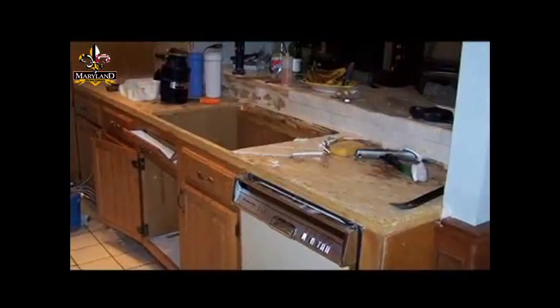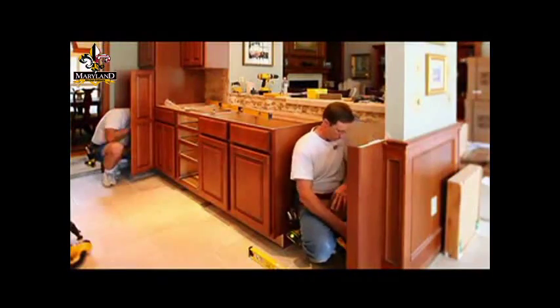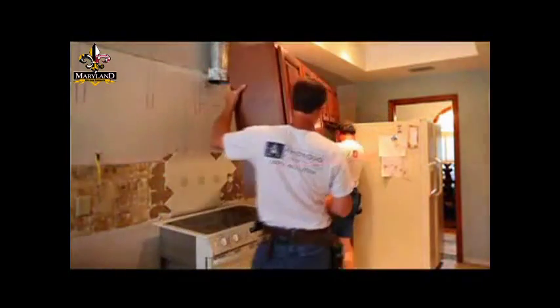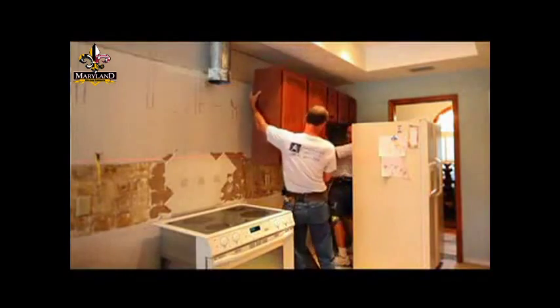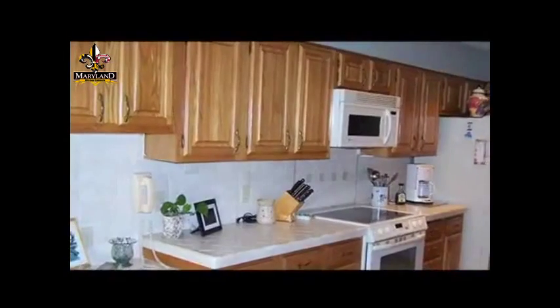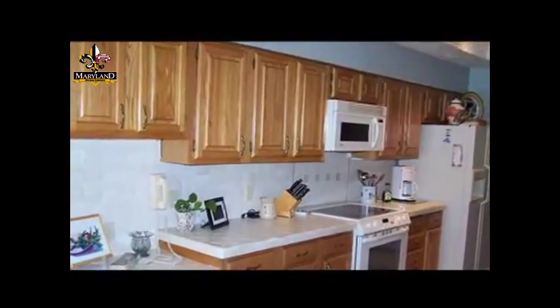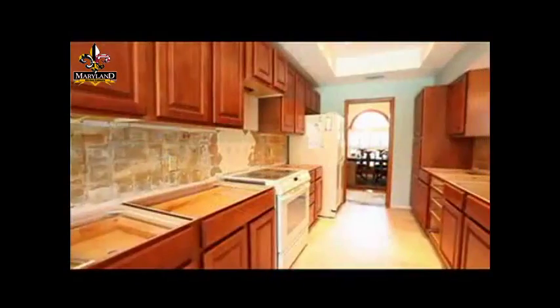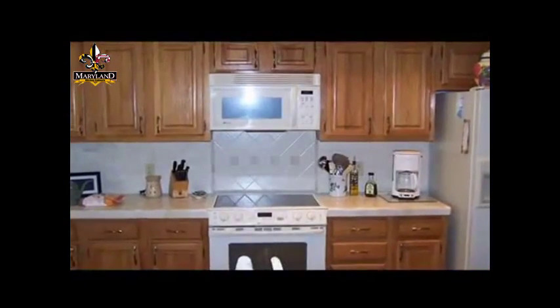So what did it take to capture the homeowner's vision? One thing we worked around was keeping the appliances where they originally were — this is important, especially if you're trying to contain project costs. Another opportunity was that the homeowner wanted to remove one of the soffits from one side of the kitchen, which allowed us to use taller cabinetry and staggered height designs. And the third thing was to improve the lighting in the kitchen.